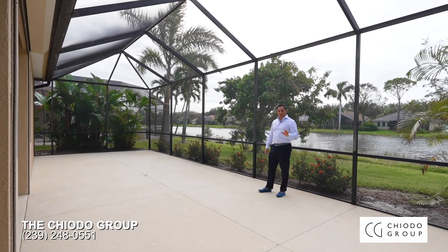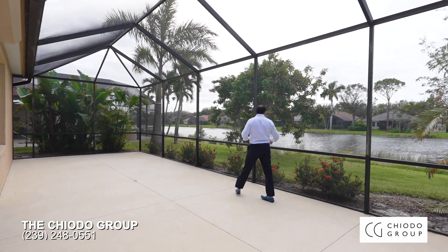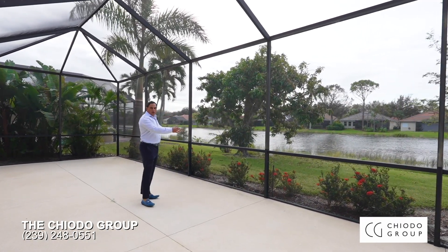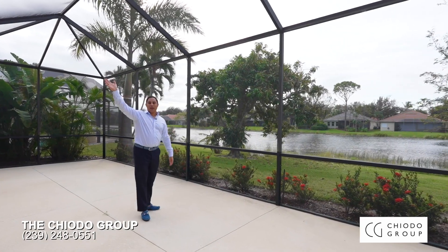One of the best features of this home is the southern exposure, beautiful lake view, ready for your own custom pool — and we just added a brand new roof.